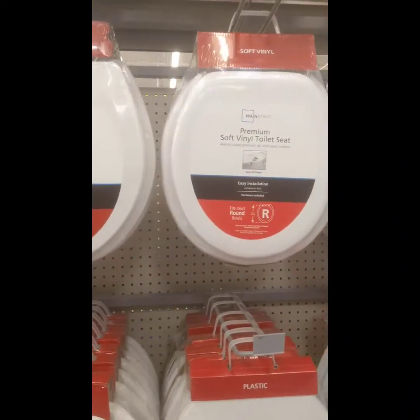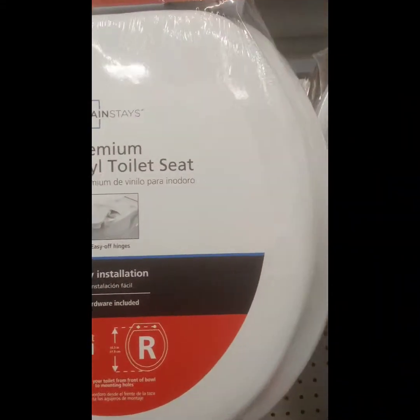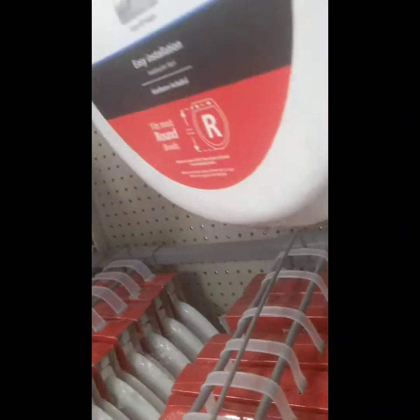They also have some other ones. I think I'd rather get one of those soft ones though. See, this one's $11, regular $16.87. There's the barcode — the name brand is Mainstays, and that's how it looks.